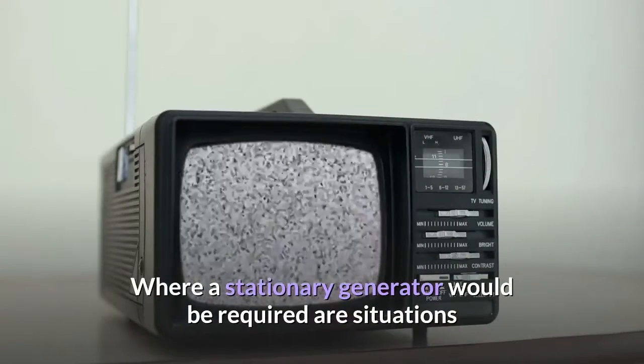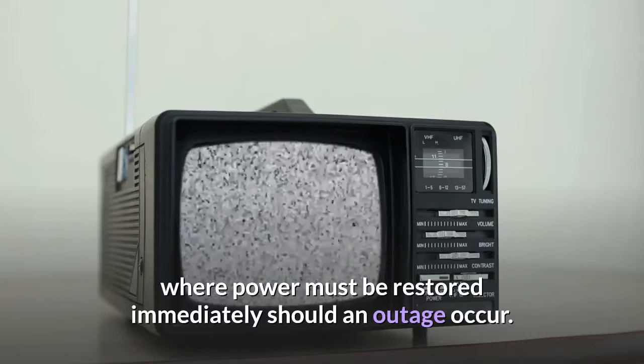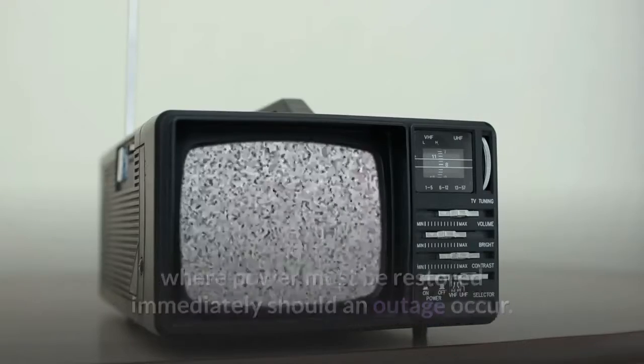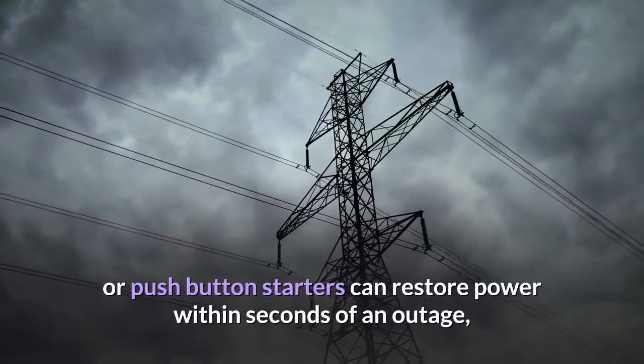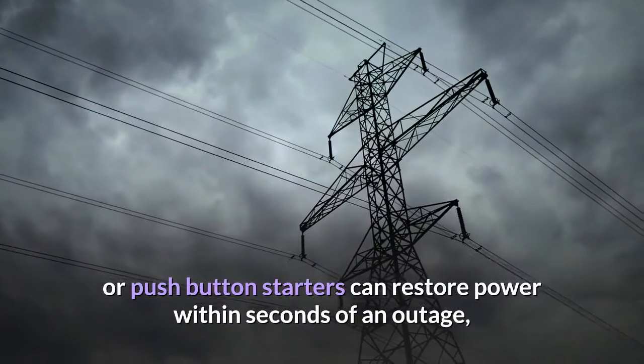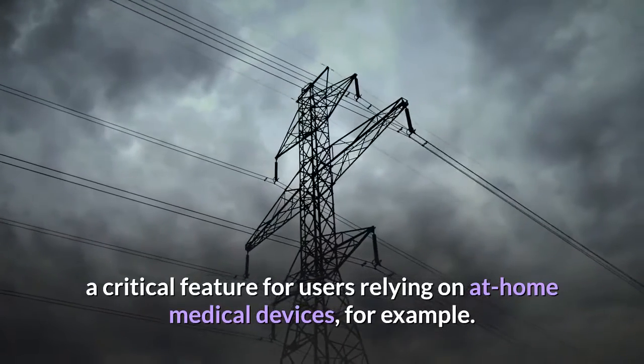Where a stationary generator would be required are situations where power must be restored immediately should an outage occur. Stationary generators with automatic transfer switches or push-button starters can restore power within seconds of an outage, a critical feature for users relying on at-home medical devices, for example.